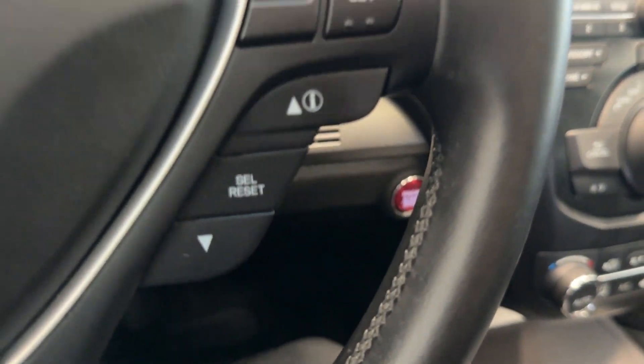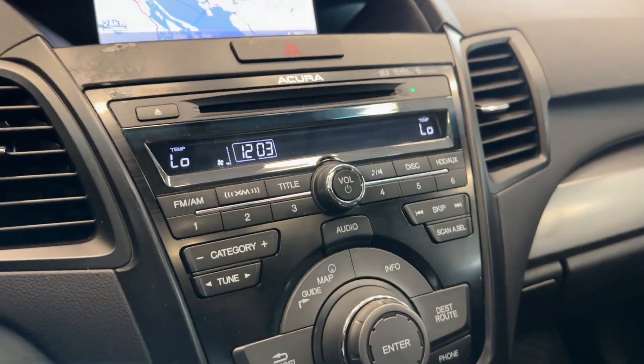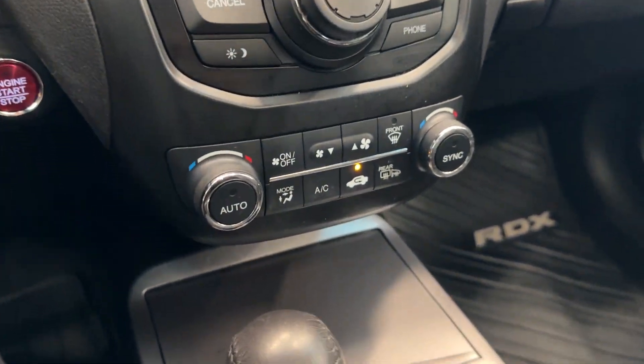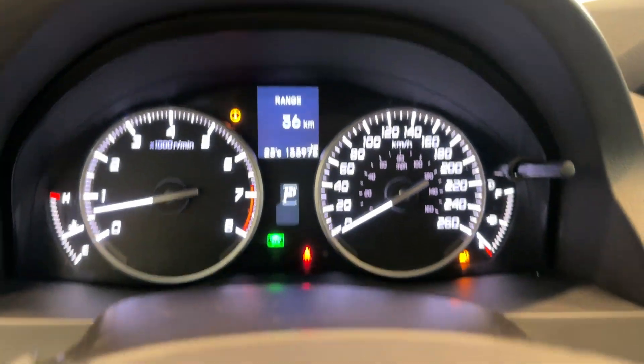Leather-wrap wheel with really nice stitching, cruise control, and a huge display for your navigation as well as your media. You have dual zone climate control, media controls, and a center console. Really nice sunroof up top, and only 133,000 kilometers.